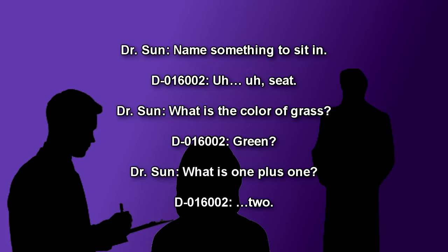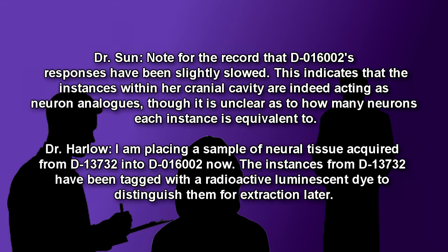Dr. Soon: Name something to sit in. D-016002 gives a slowed, repetitive response. Note for the record that D-016002's responses have been slightly slowed. This indicates that the instances within her cranial cavity are indeed acting as neuron analogs, though it is unclear as to how many neurons each instance is equivalent to.